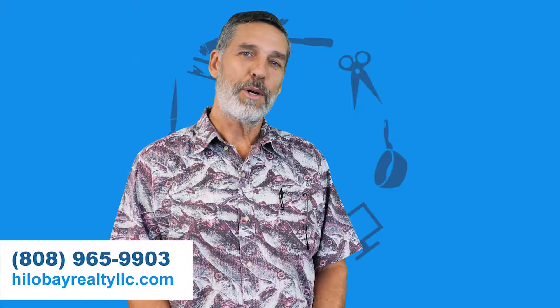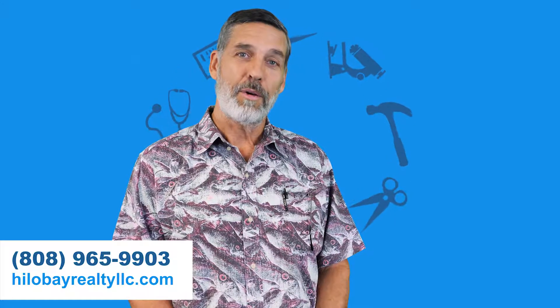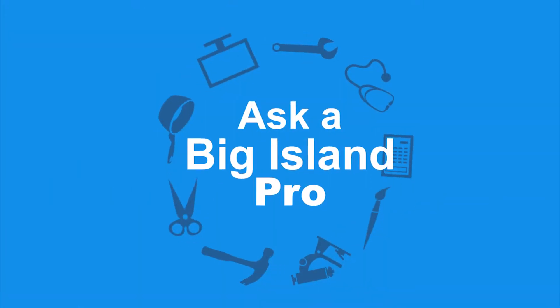If you're thinking about selling your home or some vacant land, please give us a call at Hilo Bay Realty or visit our website. Once again, I'm Ed Torrison, Principal Broker for Hilo Bay Realty, and you've been watching Ask a Big Island Pro.